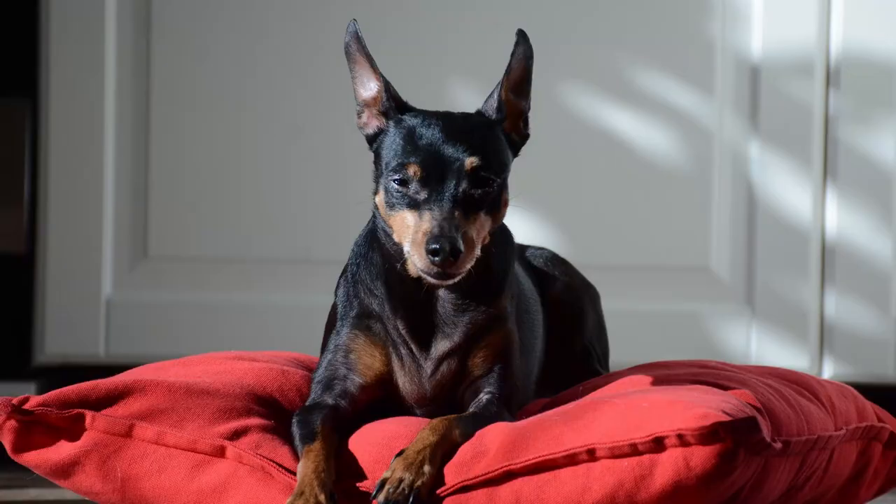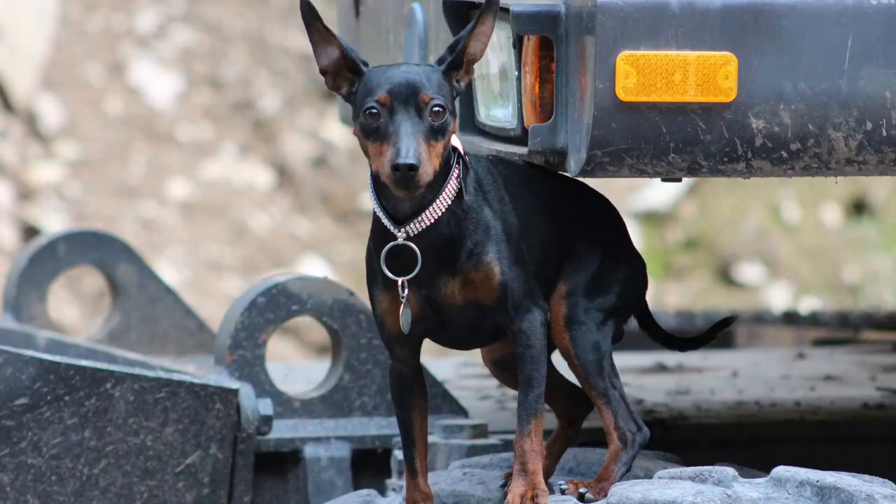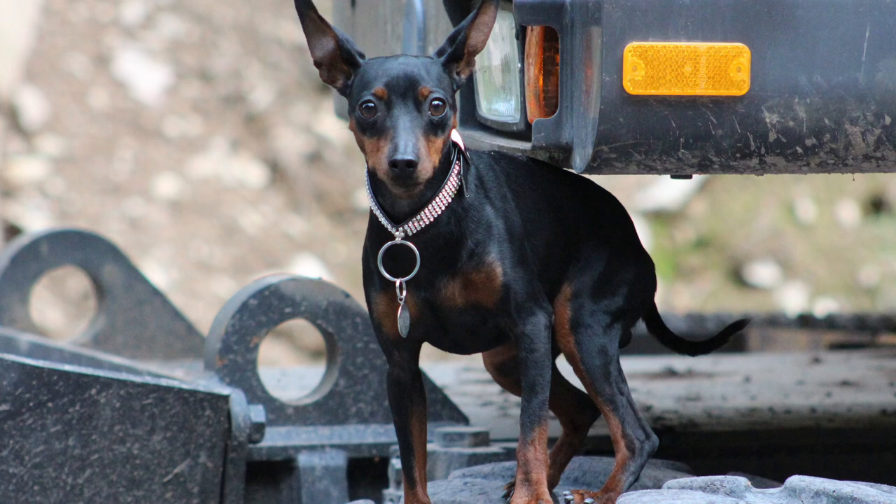These little dogs are surprisingly playful and athletic and love to play with everyone. If a small, cute, and playful dog is something you might be interested in, then check out the Min-Pin and you might have found your perfect match.